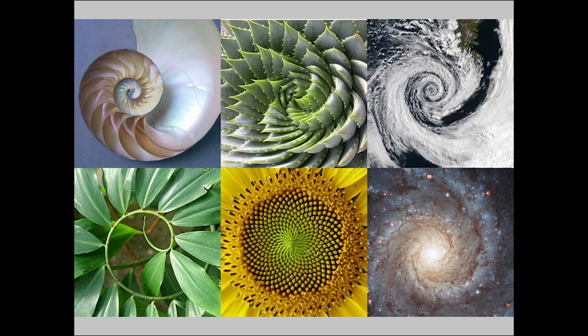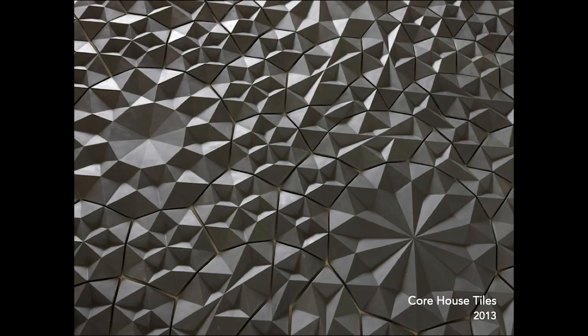We are constantly trying to fix an understandable pattern onto the information that our senses give us. And that's why patterns can be so evocative and delightful, because they light up some of our deepest cognitive architecture.